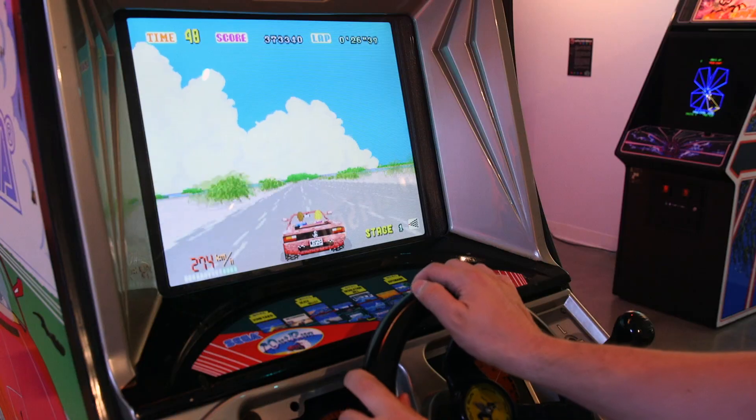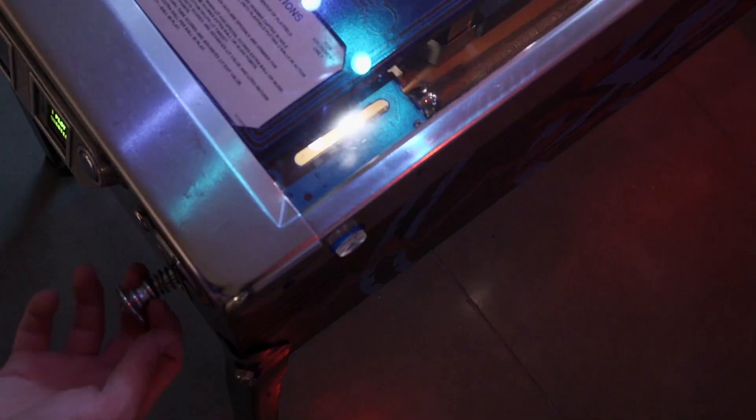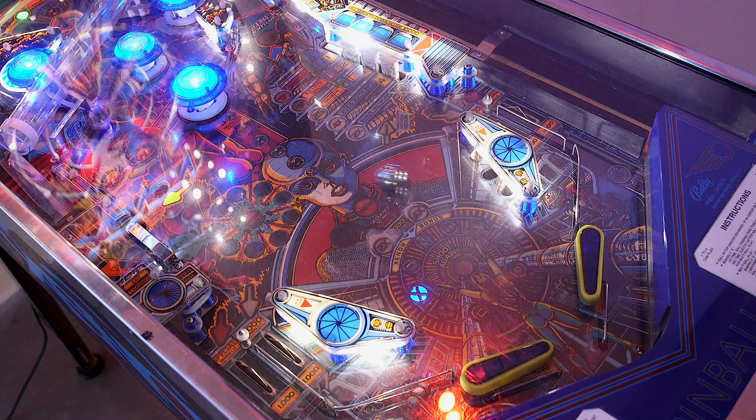This exhibition is also very accessible. There's no reason to feel intimidated if you haven't had a lot of experience with games. I myself haven't played a ton of these arcade games, but you can just come in and play. Maybe you're not great at Outrun, but you might be really good at pinball — there's something for everyone, all ages, all skill levels.